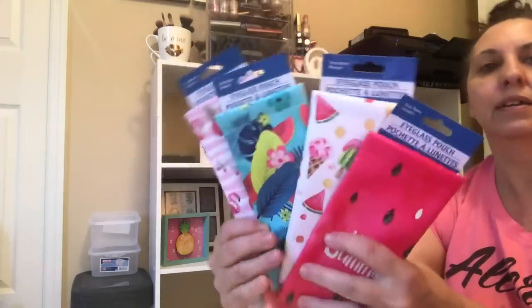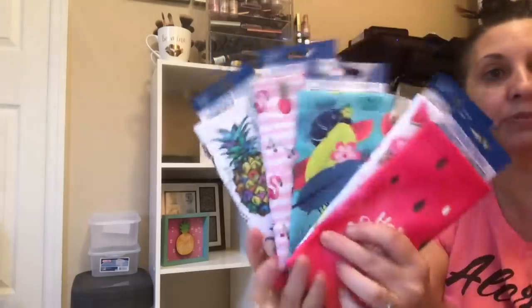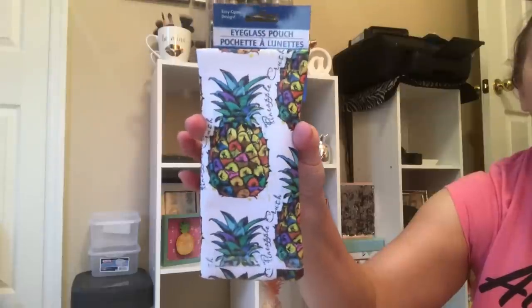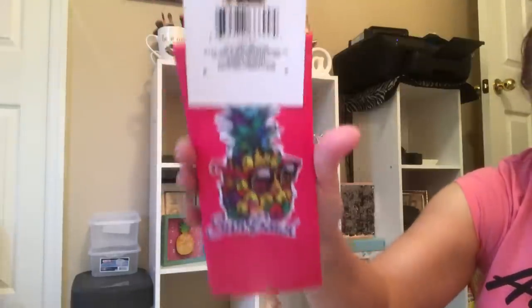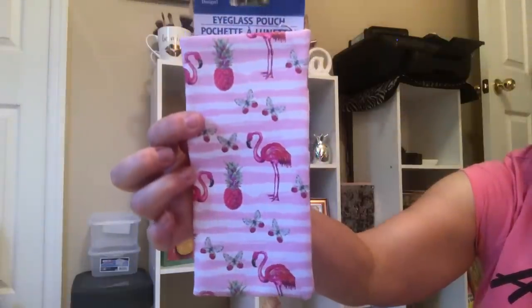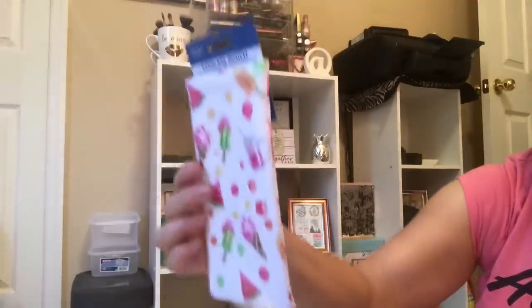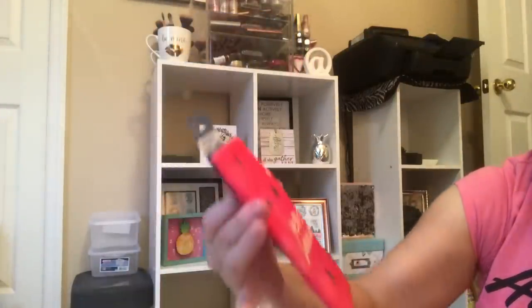I found these cute little eyeglass containers — I've had these for a while too. Thinking of your craft room, thinking of your storage, thinking of the cuteness — you can use these. They're a thick quality, wipeable material. Look how cute they are — eyeglass pouches. Remember, you can do anything you want with these, not just for eyeglasses. My favorite thing is to use something for something it's not intended for. I think they're adorable. Put them away for next year if summer gets by you too quick — for a buck, you'll be happy that you did.